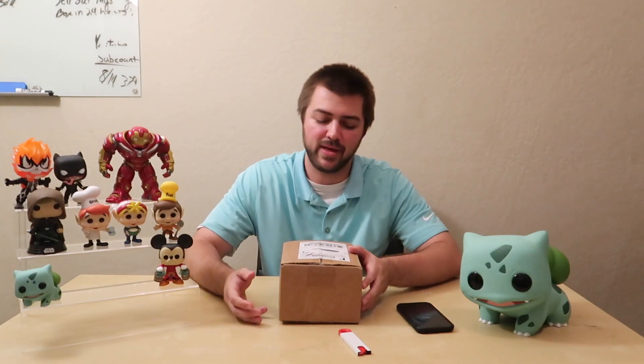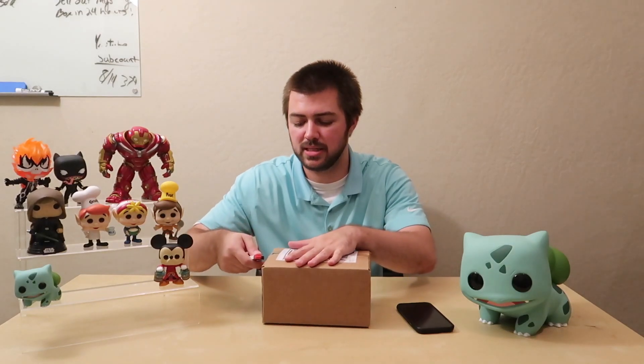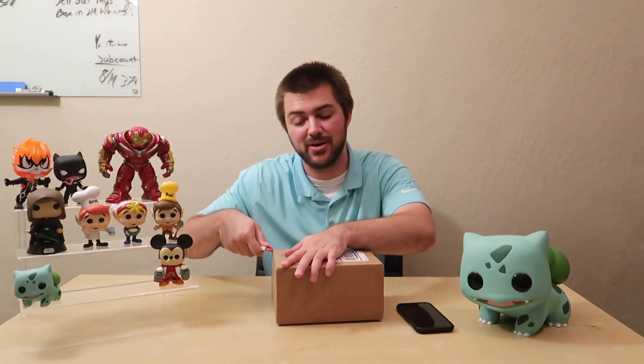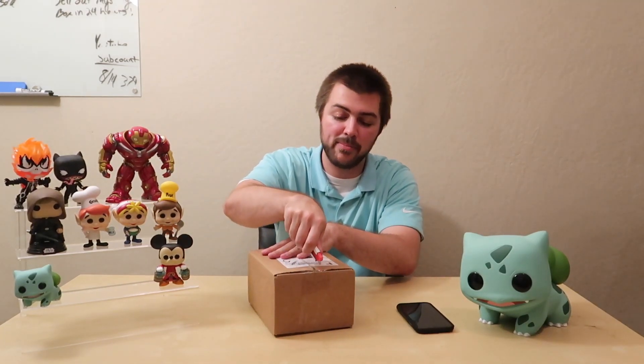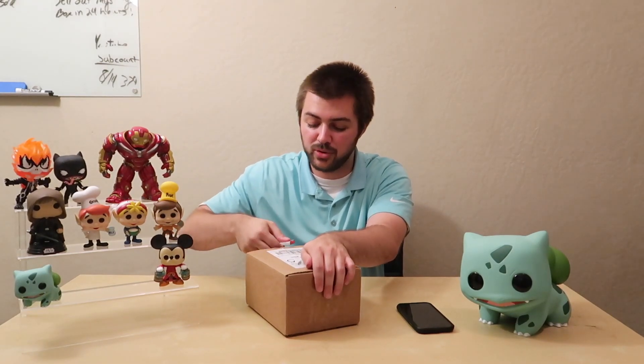If you haven't seen my latest video, go ahead and check it out — I unbox the stand and show off what it is, and there's a link to it. This is going to be a really short video because it's only a single pop mystery box, nothing crazy.